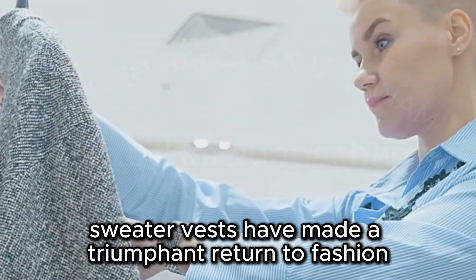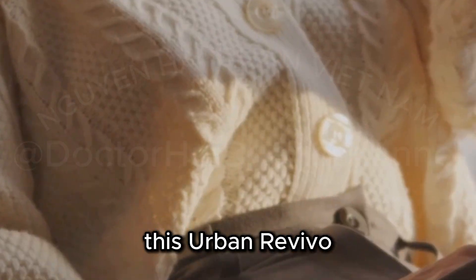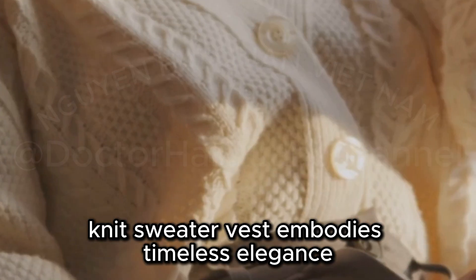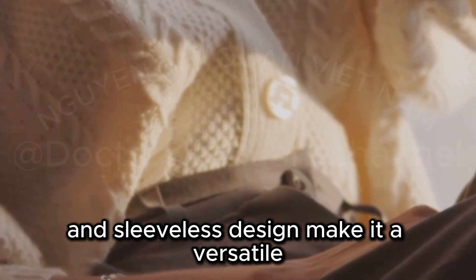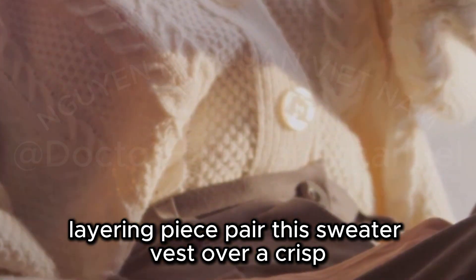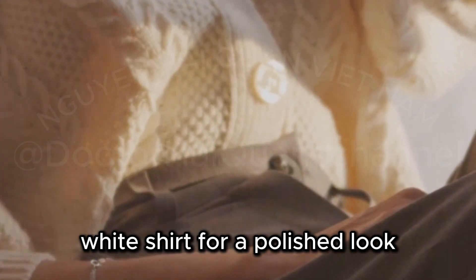Sweater vests have made a triumphant return to fashion, and this Urban Revivo Knit Sweater Vest embodies timeless elegance. The classic knit and sleeveless design make it a versatile layering piece. Pair this sweater vest over a crisp white shirt for a polished look.